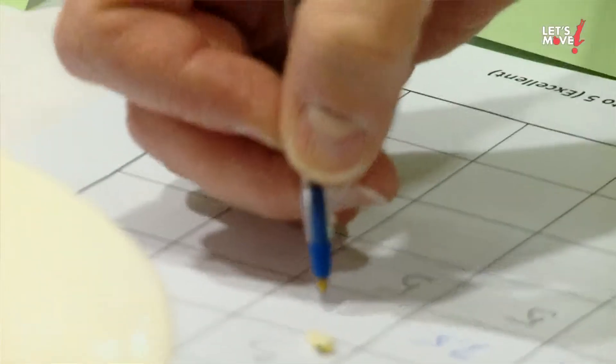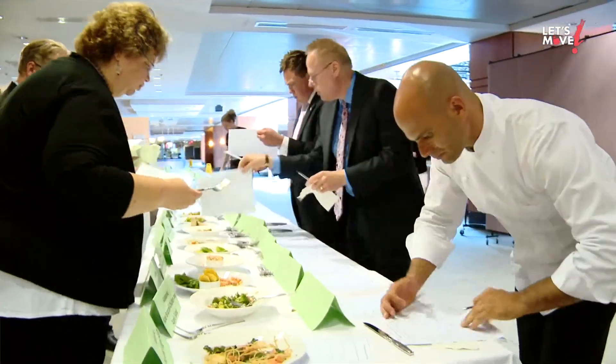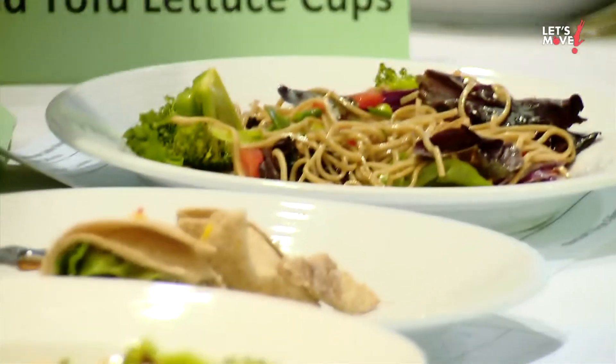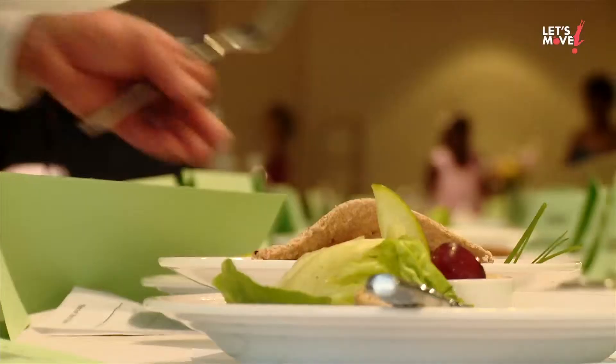I'm so excited to be here for the second annual Healthy Lunchtime Recipe Challenge and Kids State Dinner. We're here at the finalist judging. It's taken weeks and weeks to go through all of the recipes that we got — actually almost 1,300 recipes — but we narrowed it down to two from each state and the territories. That's what we're doing: we're testing 108 dishes today.